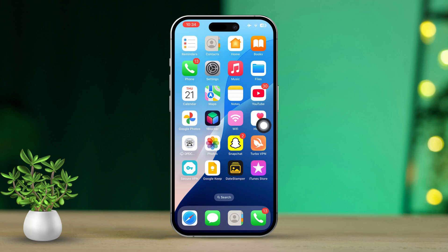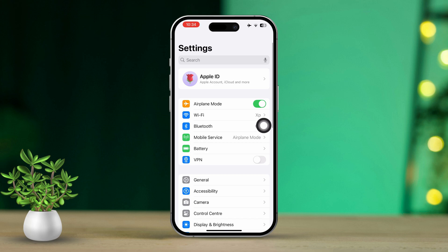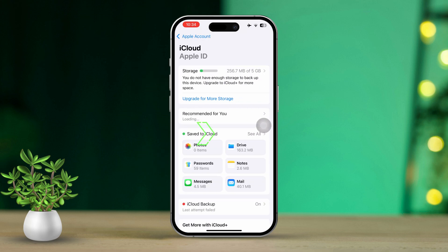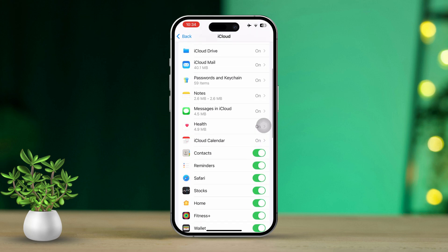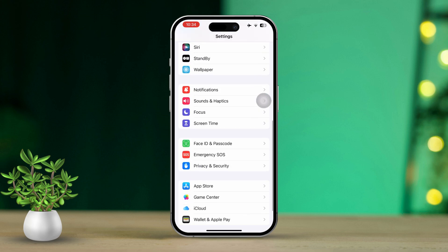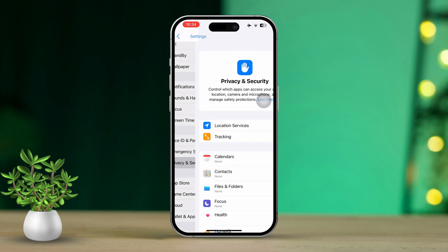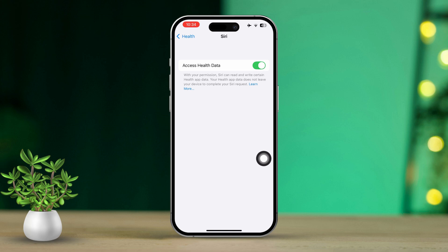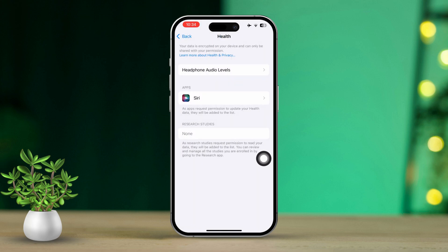Solution two: check Health app permissions. Open the Settings app on your iPhone and tap on your Apple ID at the top of the screen. Select iCloud, then tap Show All. Find the Health app in the list and make sure it's toggled on. After that, return to Settings, scroll down, and tap on Privacy and Security, then tap on Health and confirm that the necessary permissions are enabled for any apps you're using to track health data.